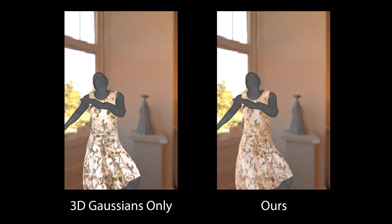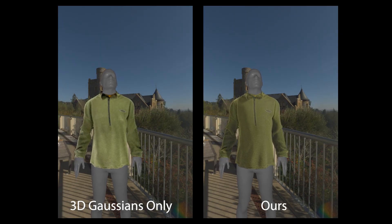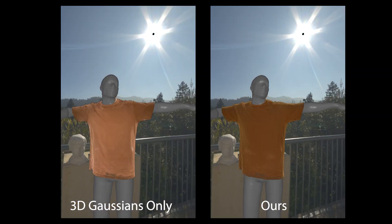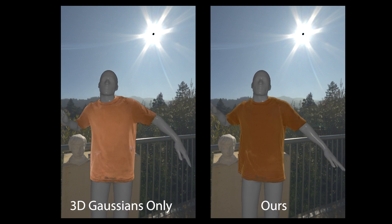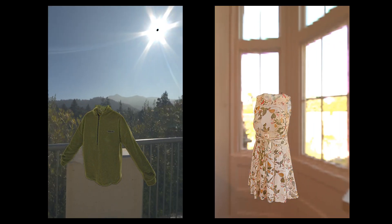Our realistically optimized garments can be used for simulating garments on novel poses and garment relighting. Thank you for your attention.